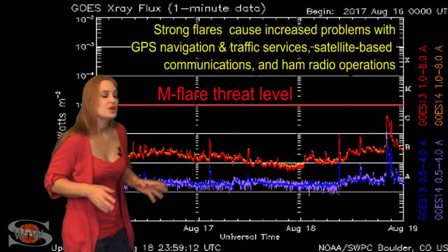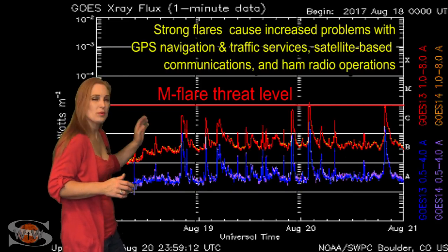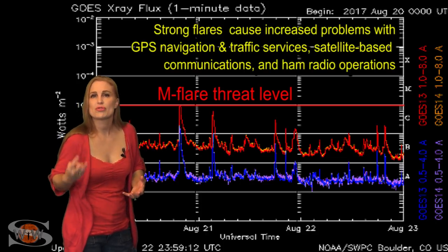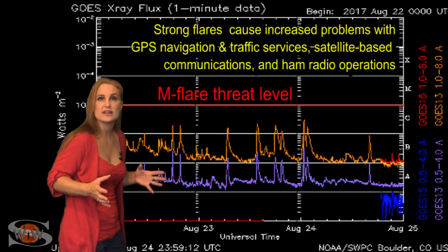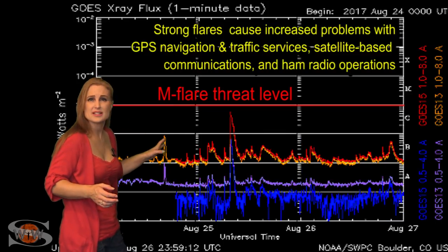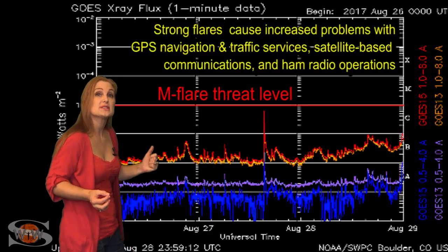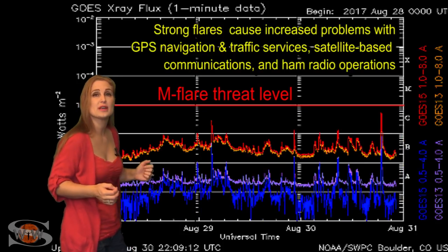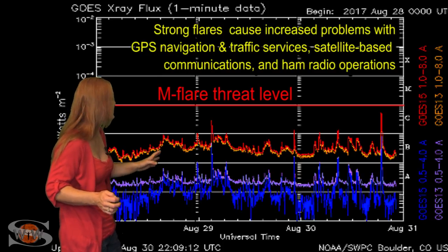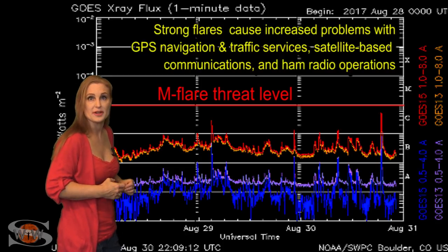Switching to your M-flare threat meter, you can see we actually have been a little bit active. We've been below the C-floor, but we've been popping C-class flares pretty regularly. That's because we've had three different regions on the Earth-facing disk that have been pretty active. We haven't seen any M-class flares as of late, but the most recent region — region 2674 — just now coming into Earth view, popped a mid-C-class flare on the 30th, and we're going to be watching it to see whether or not it's going to become an M-flare player.